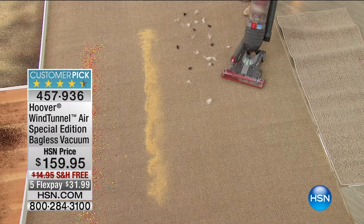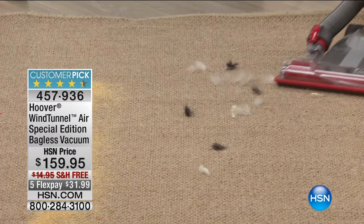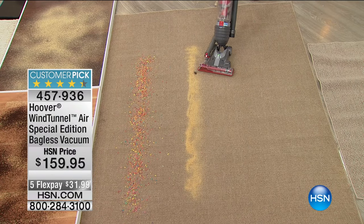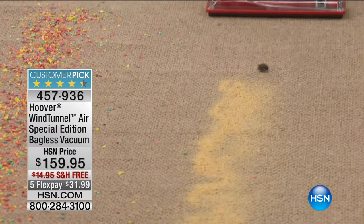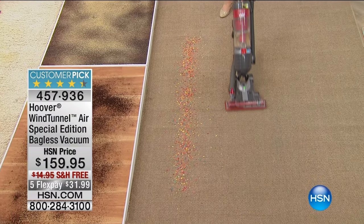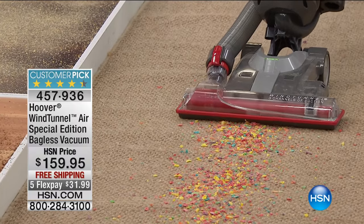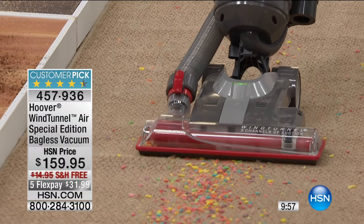Vacuuming is something you have to put a little effort into, and people are so happy and excited about this vacuum that they rate it highly — and that's important. Our buyers at HSN treat buying a vacuum like a diamond ring. We go through a quality assurance department, and we wanted something nobody else has. Hoover gave us special colors, and there are 347 reviews on hsn.com — a big customer pick.